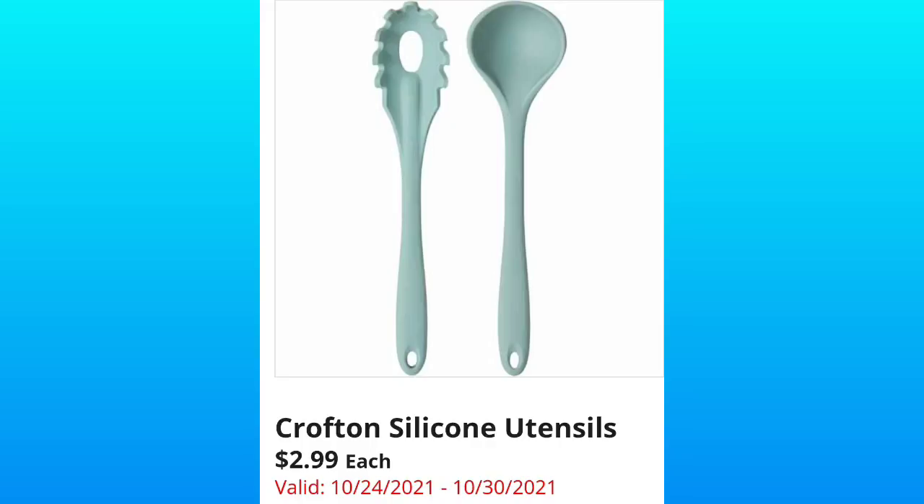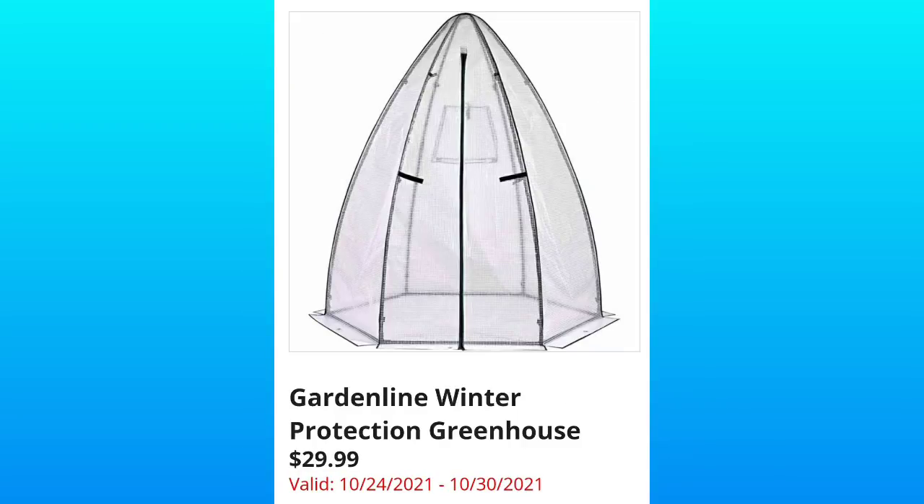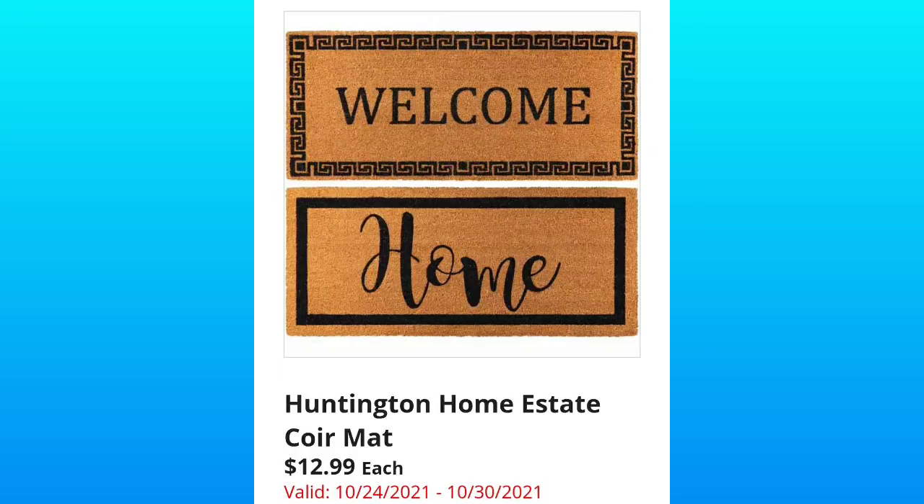We do see these silicone utensils quite often at Aldi. We also see this desk come back from time to time — it's the Sole Furniture writing desk, going to be $69.99. I actually have it and I love it. We've also got the Garden Line winter protection greenhouse for $29.99 — I hope you guys did amazing in your gardens this year.